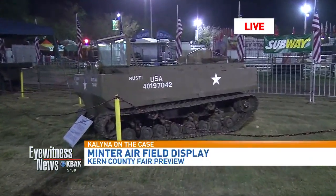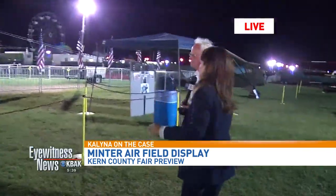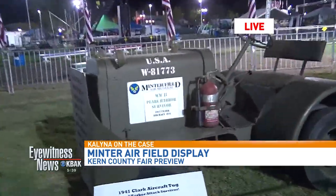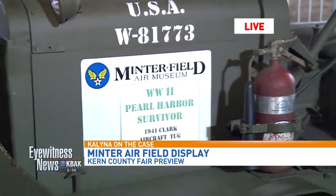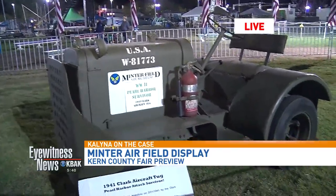Let's start with this guy right here because you were excited to show me this last time and I wasn't able to see it. This is a World War Two survivor — it was at Pearl Harbor on Wheeler Field during the attack. It's a 1941 Clark aircraft tug; it pulled airplanes around on Wheeler Field and was actually there during the attack.